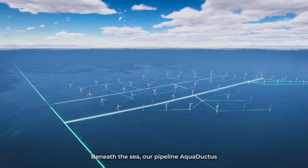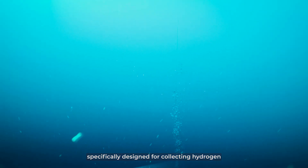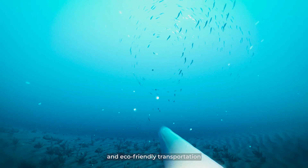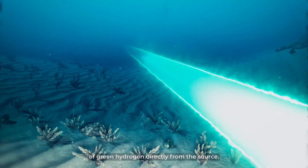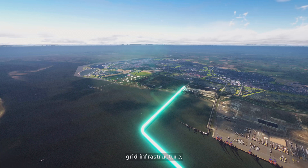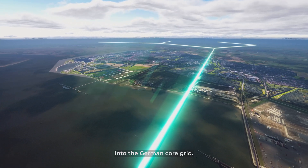Beneath the sea, our pipeline Aquaventus acts as the crucial backbone of the project, specifically designed for collecting hydrogen from Sen 1 and additional wind parks. It ensures the efficient and eco-friendly transportation of green hydrogen directly from the source, seamlessly connecting with the existing onshore grid infrastructure and channeling a steady supply of energy from the North Sea into the German core grid.